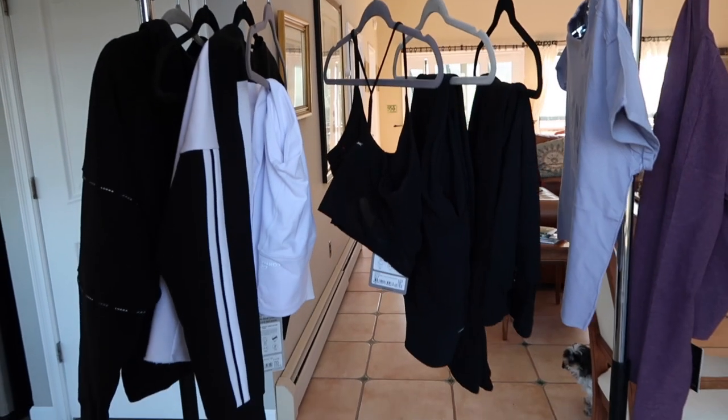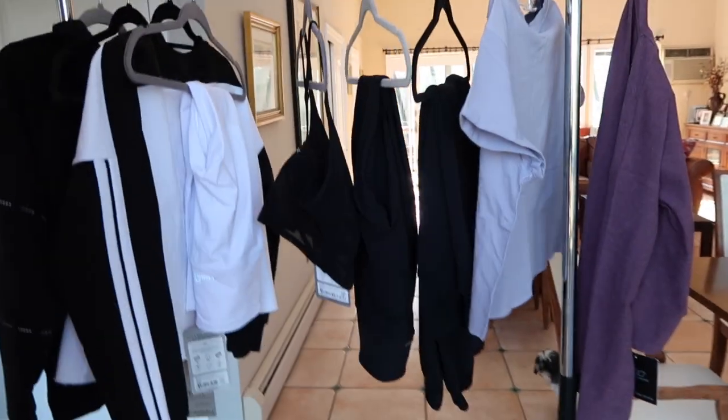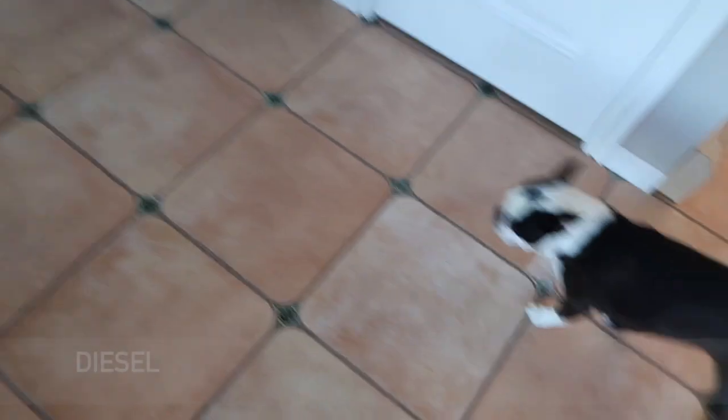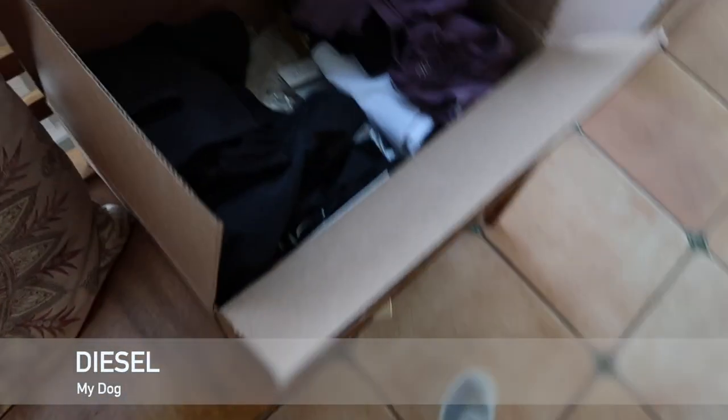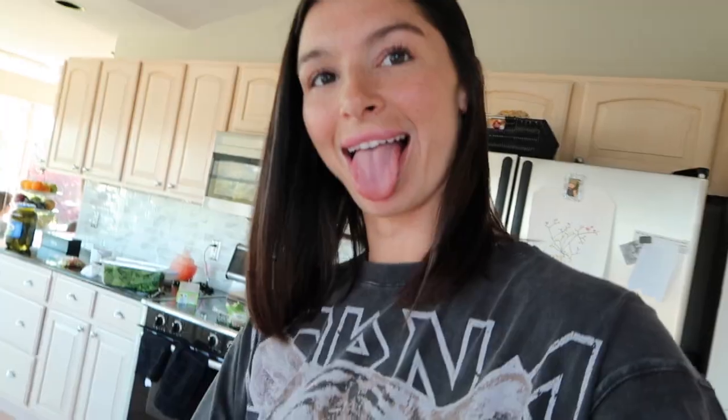These are the rest of the looks that we have to complete — we're about halfway done. This is what we've completed so far. We just came down to the beach and we're going to get a few shots.